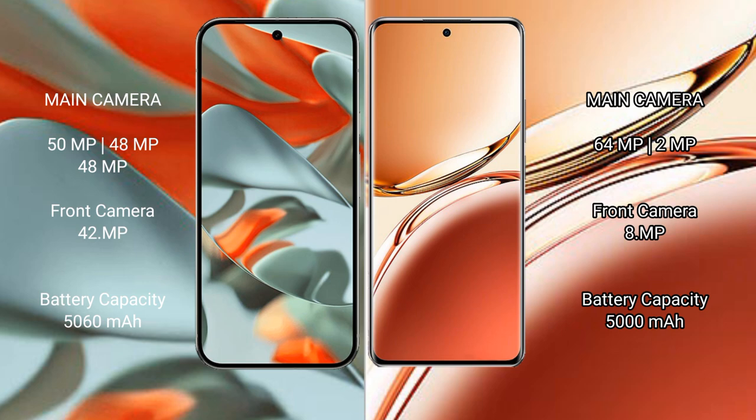OPPO F27 Pro Plus features a rear dual camera setup: 64MP plus 8MP. The front camera is 8MP.